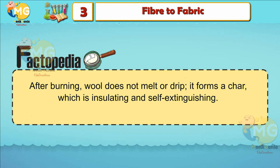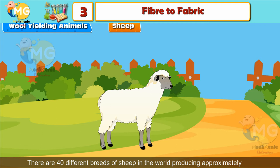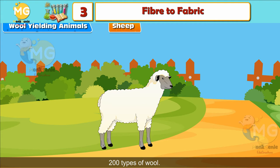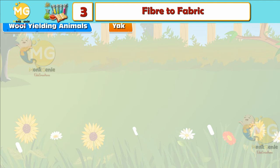Wool-yielding animals — Sheep: More than 95 percent of the wool production worldwide comes from sheep. There are 40 different breeds of sheep in the world, producing approximately 200 types of wool. Angora Rabbit: Angora rabbits are also a source of wool; the wool obtained from them is expensive.